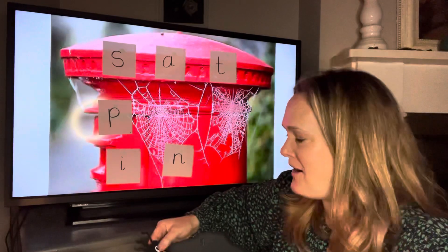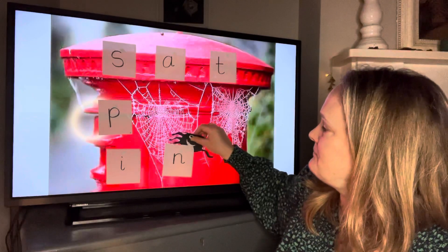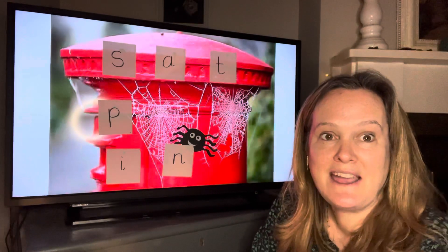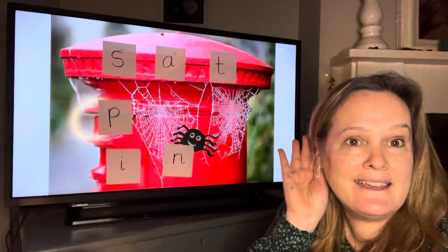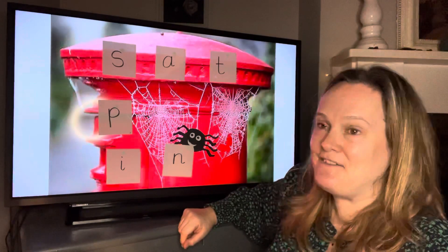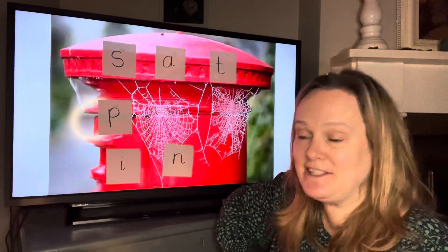Where is Incy going to hide? Can you close your eyes? I'm going to hide her. Okay, open your eyes. Can you find her? Where is she hiding? Which letter is she hiding behind? Did you say the n sound? Well done — she was hiding behind the letter n, which makes an n sound.